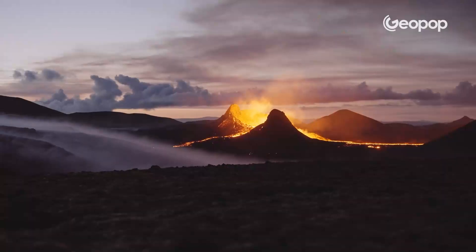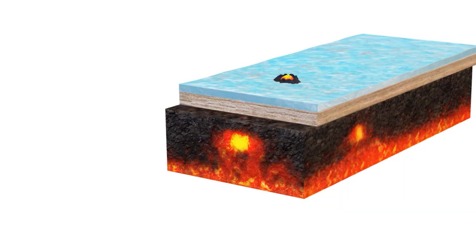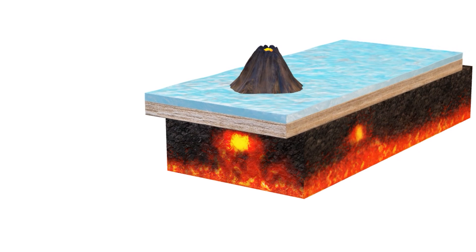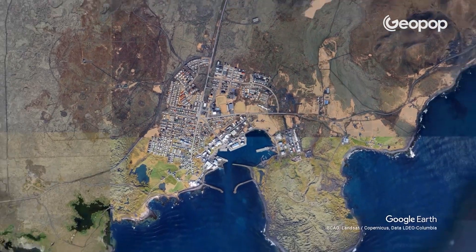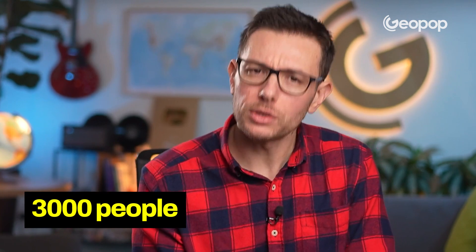In Iceland, there could be a new volcanic eruption in a few days or even within a few hours. Since there was a rapid rise of magma near a small village located in the southwest, the Icelandic government was quite concerned. They evacuated 3,000 people. The question is: what exactly is happening from the scientific point of view?